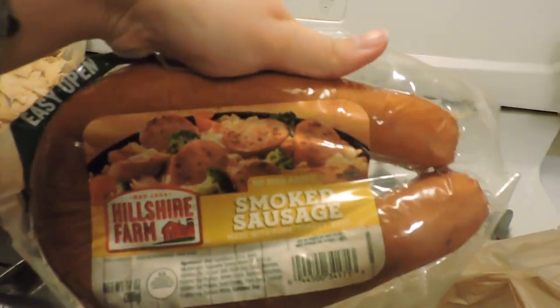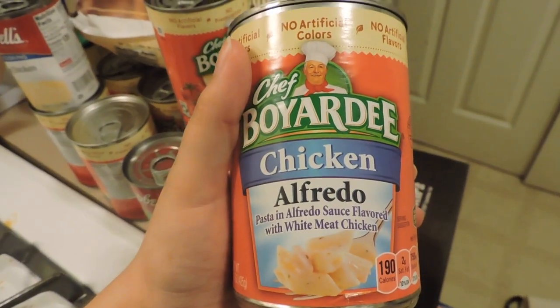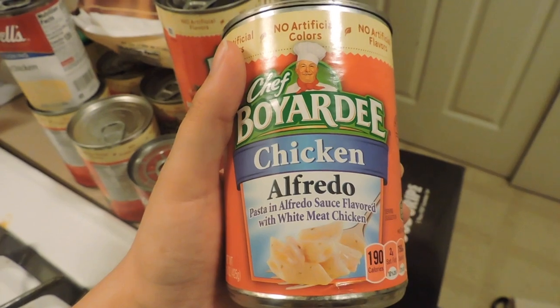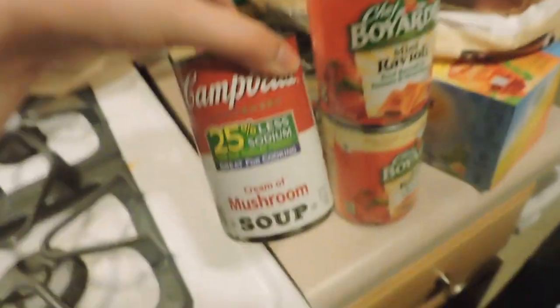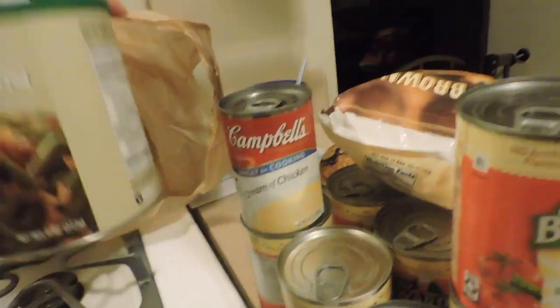I got some smoked sausage for the red beans and rice, more cream of chicken. My husband wanted to try this Chef Boyardee chicken alfredo — I'm pretty sure it's not going to be that good, but we'll see. Then we got a bunch of mini ravioli for my son's lunches.